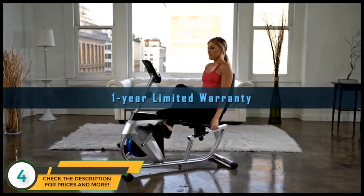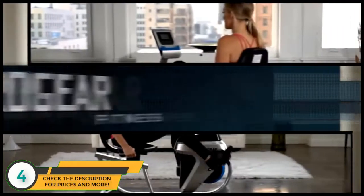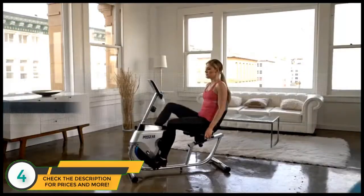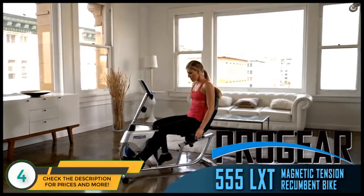Backed with a one-year warranty, the Progear 555LXT magnetic tension recumbent bike is the ideal exercise bike for fitness enthusiasts with limited space but who have expectations of a great workout. This recumbent bike will not disappoint.